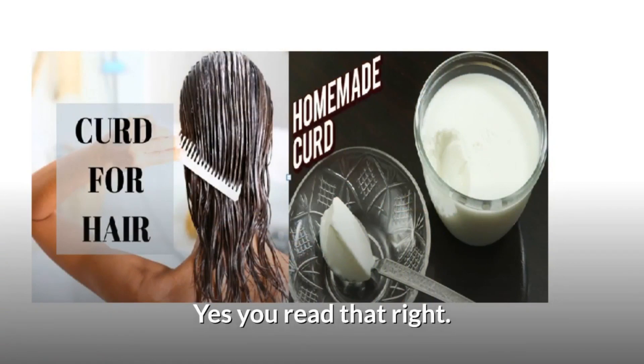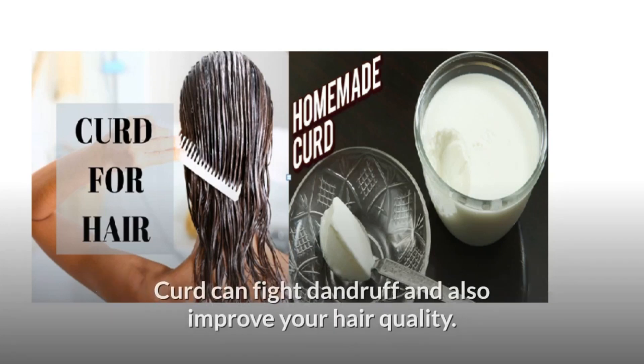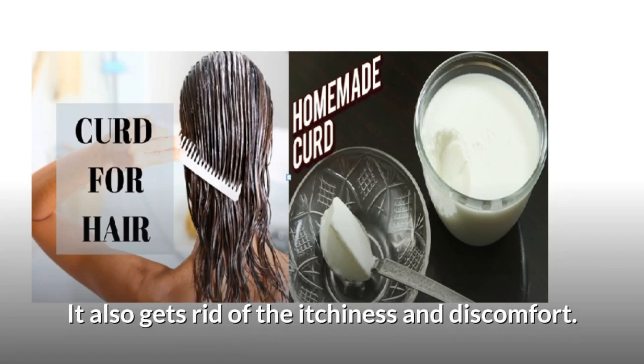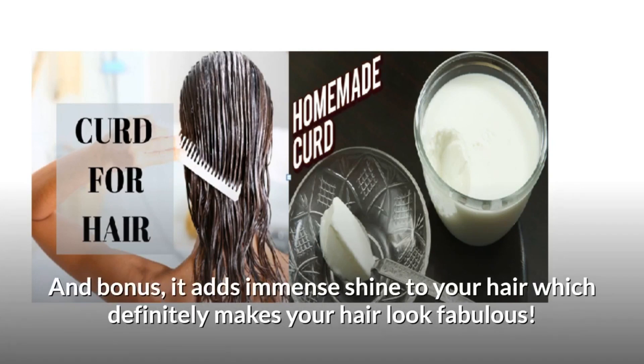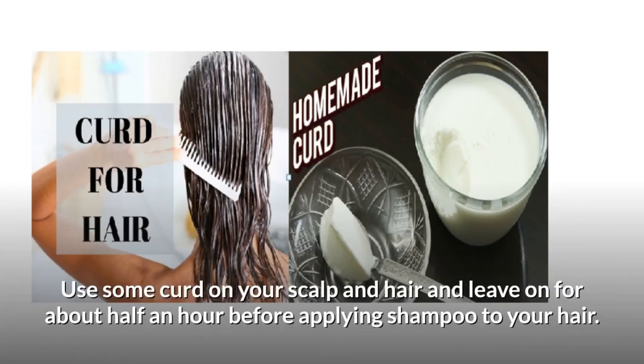Curd — yes, you read that right. Curd is tasty when eaten but also beneficial when applied on your hair. Curd can fight dandruff and also improve your hair quality. It also gets rid of the itchiness and discomfort. And as a bonus, it adds immense shine to your hair, which definitely makes your hair look fabulous. Use some curd on your scalp and hair and leave on for about half an hour before applying shampoo.